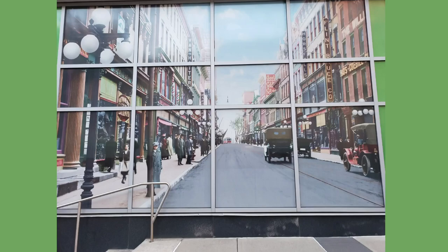You can find the picture I'm showing here on the Trumbull Street side of the XL Center in downtown Hartford. It's an enlarged and colorized version of an old photograph of Asylum Street taken around 1911. This view is east towards Main Street, so Trumbull Street was behind the photographer.